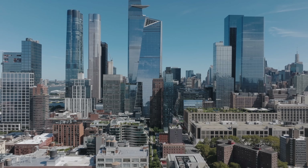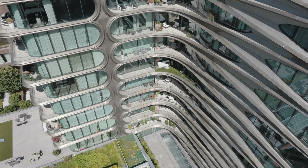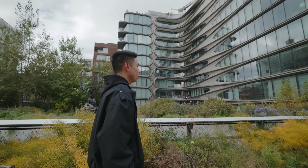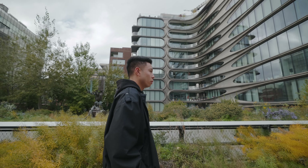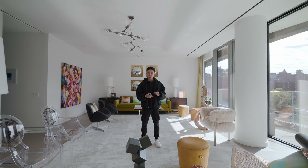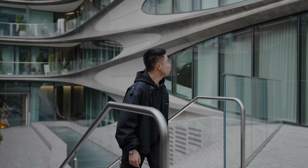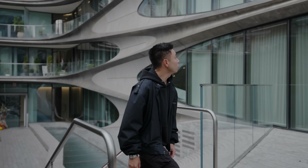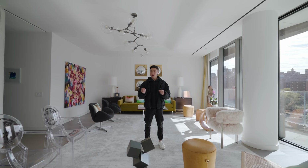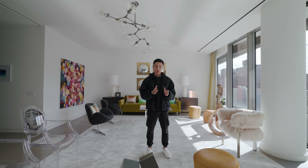What's going on everyone? It's Justin here and I'm really excited to be back in New York City for another luxury condo tour at 520 West 28th Street by Zaha Hadid. This is a building I've walked by so many times along the High Line and it is one of the most beautiful buildings in my opinion — so creative with the curves and the architecture. A huge thanks to Sirhan for allowing us to check this unit out and show you guys around the design features as well as the amazing amenities in this building.